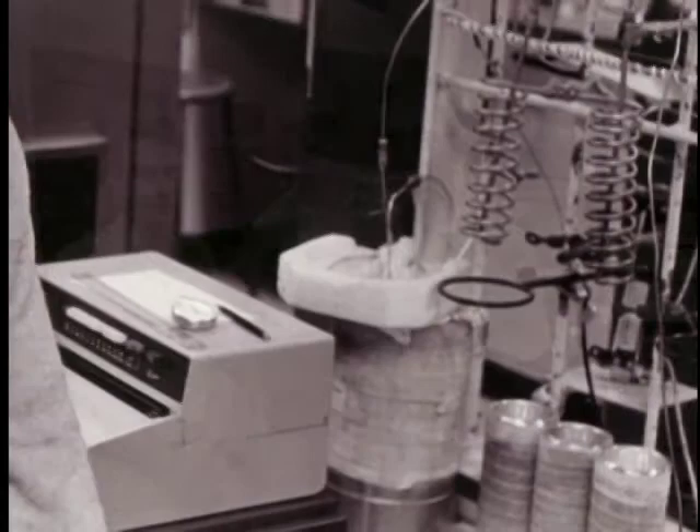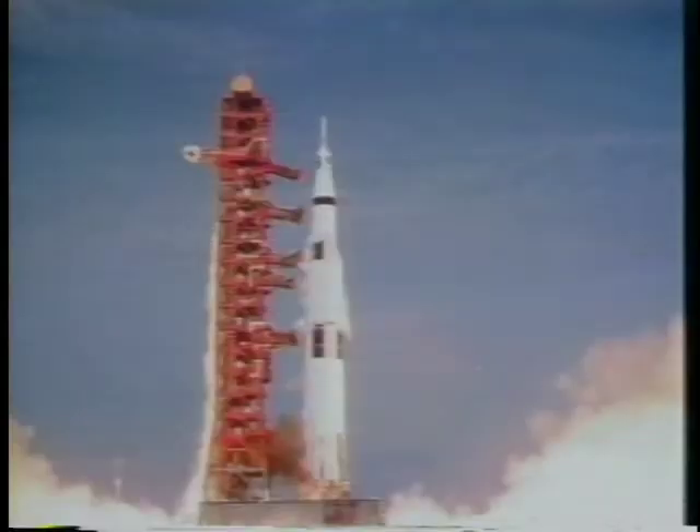Oxygen is the element that is most abundant in all rocks, and it serves as a good fingerprint for identifying materials that come from one source or another source.